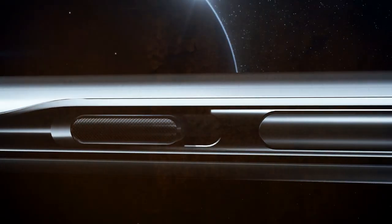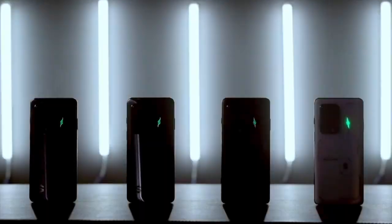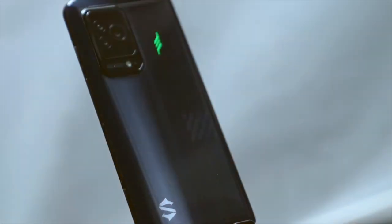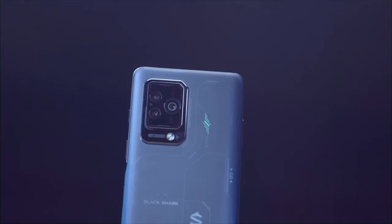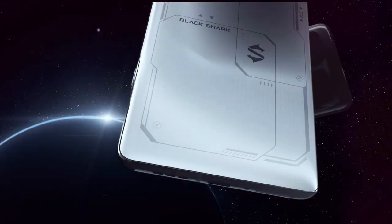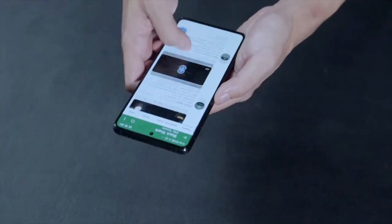Last but certainly not least, we have the Black Shark 5 Pro Gaming smartphone. With 12 gigabytes of RAM and 256 gigabytes of storage, it's designed to handle even the most resource-intensive games with ease. The design of the Black Shark 5 Pro is both sleek and gamer-friendly, featuring customizable LED lighting for that extra flair.